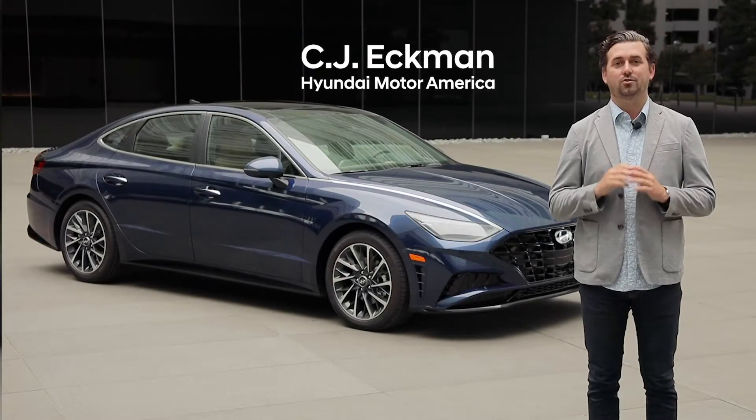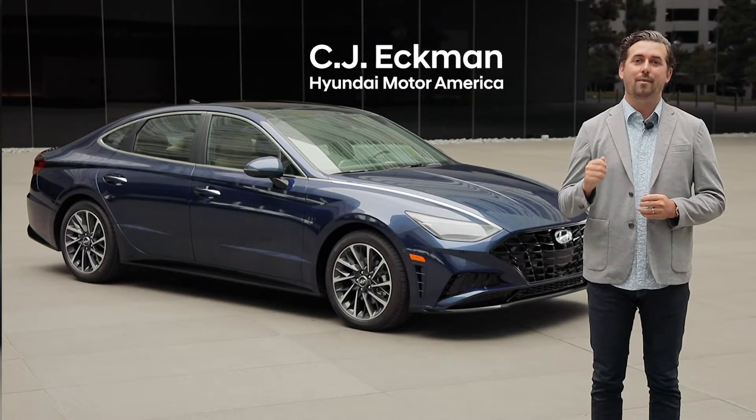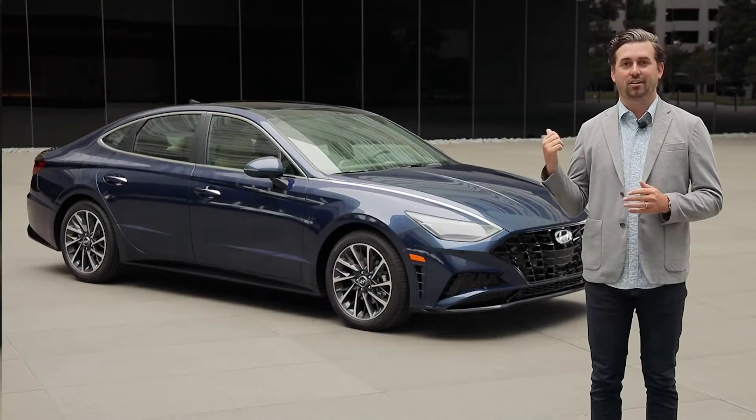Thank you Wards for selecting the 2020 Sonata as a 10 Best UX winner. We packed the Sonata full of innovative technology at an amazing value. Let's take a look.